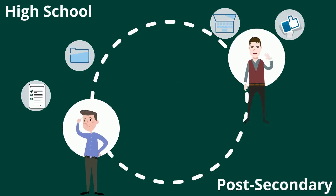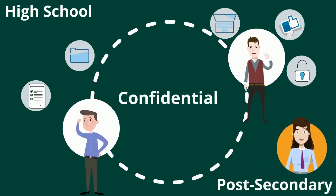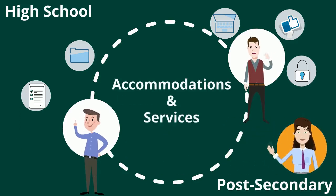At post-secondary, your information is confidential. This means our office does not share the nature of your disability or diagnosis with your instructors. Only information regarding accommodations and services that you require are shared.